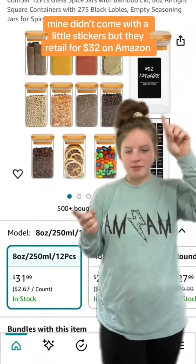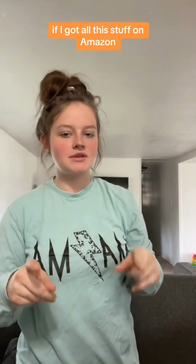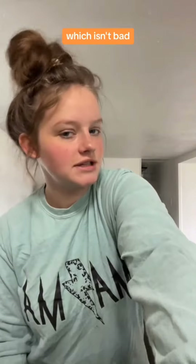The jars retail for $32 on Amazon. If I got all this stuff on Amazon, my total would have been around $78 before shipping and taxes. So I'd say I got like half off, which isn't bad — but we did a lot better last time.